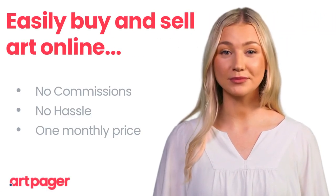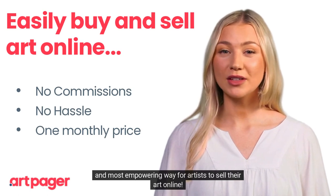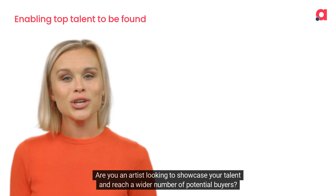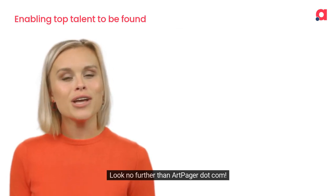Welcome to ArtPager.com, the simplest and most empowering way for artists to sell their art online. Are you an artist looking to showcase your talent and reach a wider number of potential buyers? Look no further than ArtPager.com.